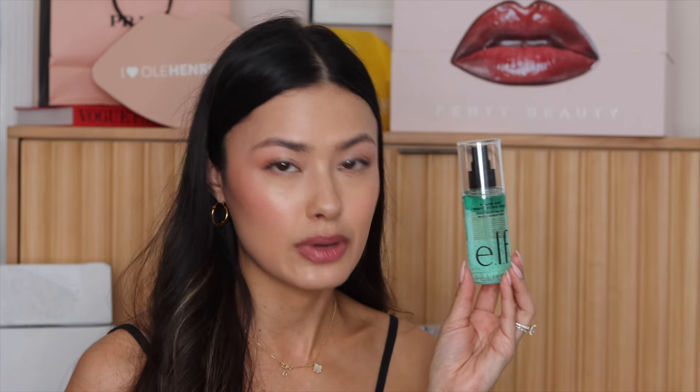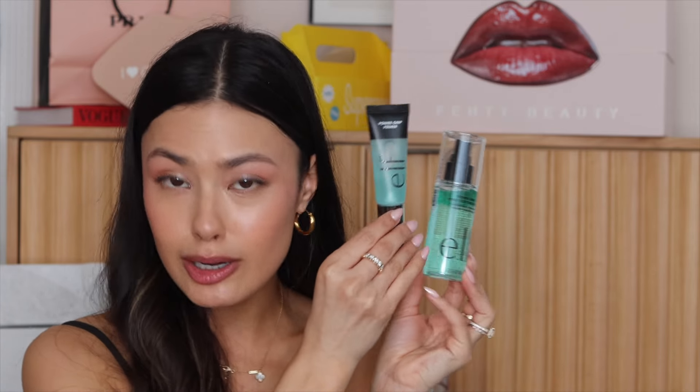New from Elf Cosmetics, we have the Power Grip Dewy Setting Spray. We all know of the Power Grip Primer, which is very similar to a more high-end brand, and now they have the Power Grip Dewy Setting Spray. I actually do like the Milk Makeup version of this, so I'm curious to see how this compares — we're going to see if we got some dupes here, or standalone products, or what we've got going on from Elf.